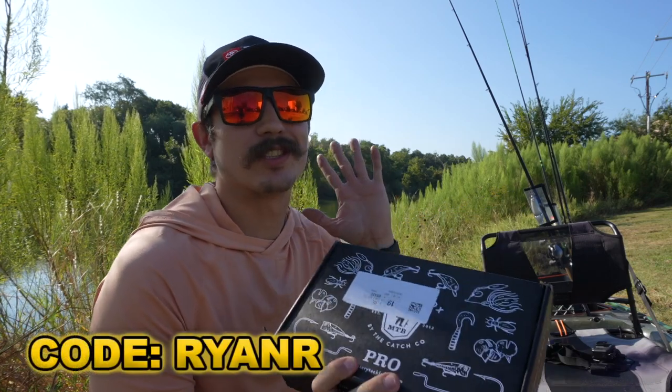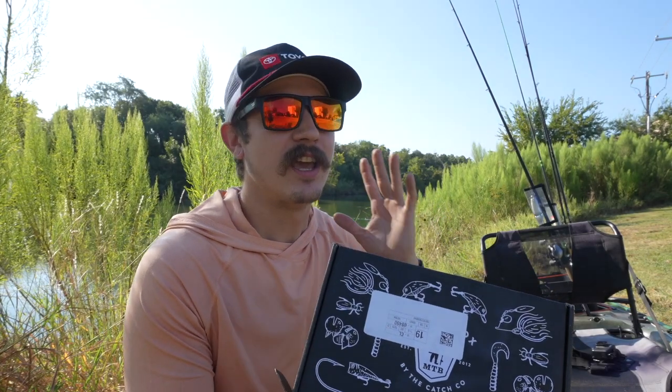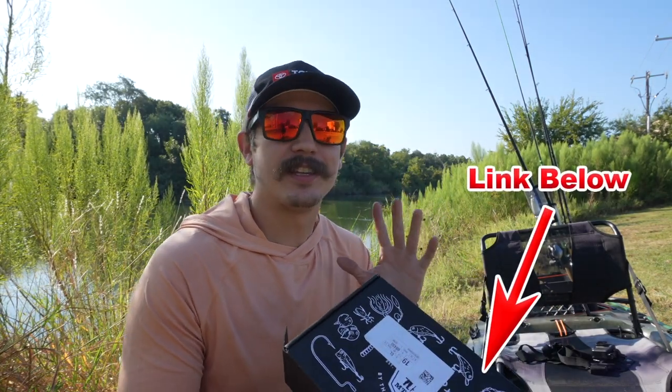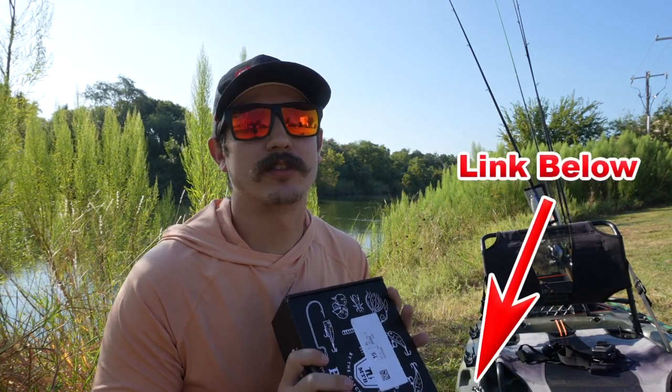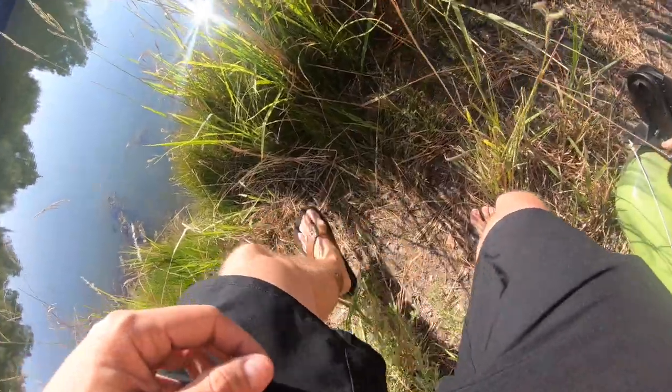Quick note before we get started — you can use my code 'Ryan R' to get your first Mystery Tackle Box for as little as ten dollars, or save ten dollars off any box at shopcarls.com. Today's video is sponsored by Mystery Tackle Box — huge shout out to them for always sending us the best lures and techniques. It's always a great time every month when we get the box, which is why we love them!